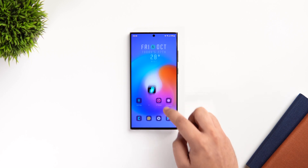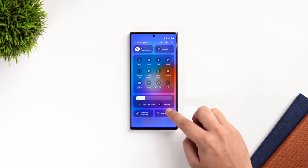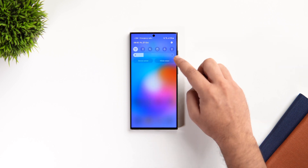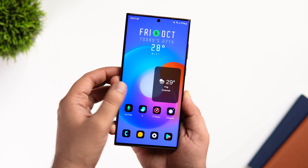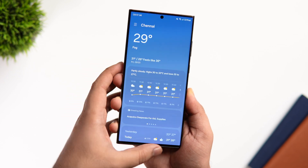Even when I open the quick settings panel it feels buttery smooth, and I'm glad that Samsung is still trying to improve the overall smoothness of One UI 6 just before the stable release. The only thing I didn't like about Beta 9 is when you close any widget you don't get any animation, and it doesn't feel right.